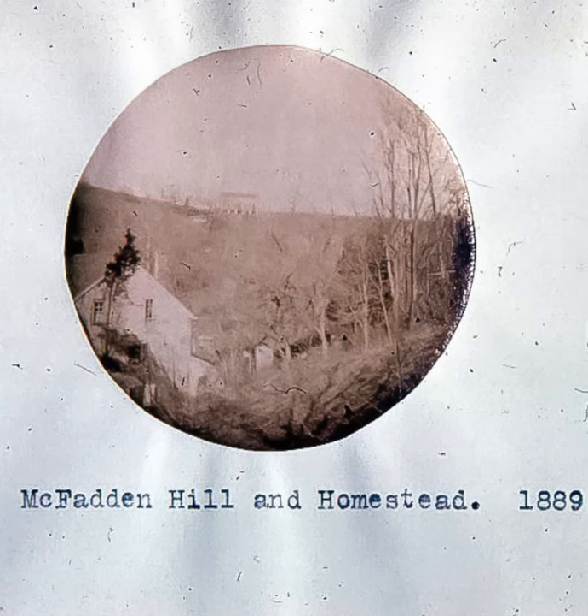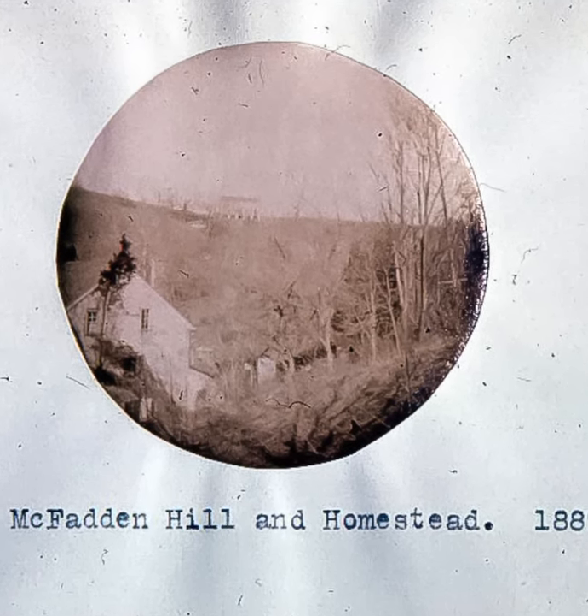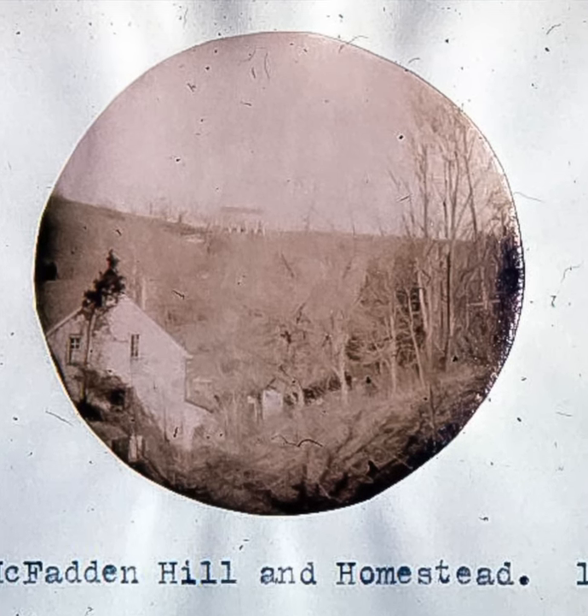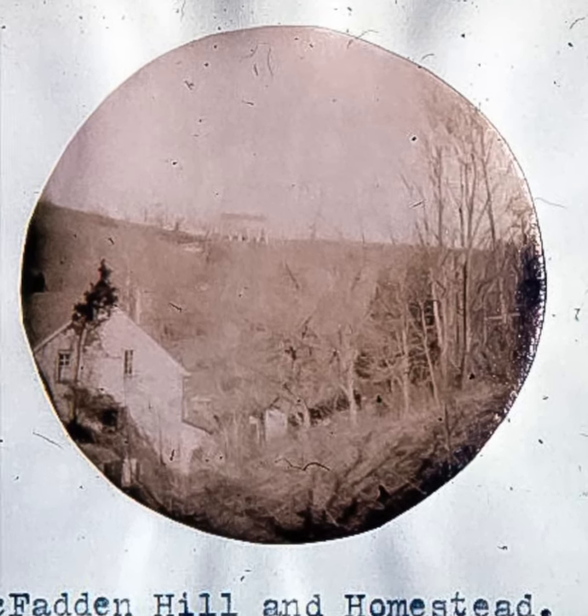William McFadden's house, pictured here in 1889, stood along Thomas Mill Road on the Andorra side of Wissahickon Creek. Traces of the house can be seen today along the Yellow Trail.